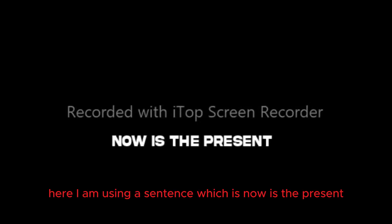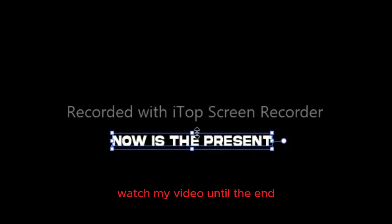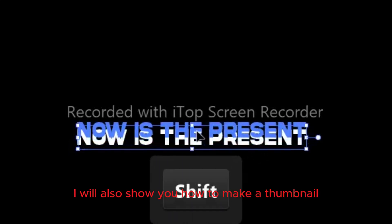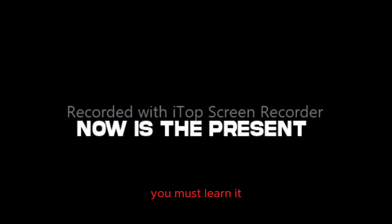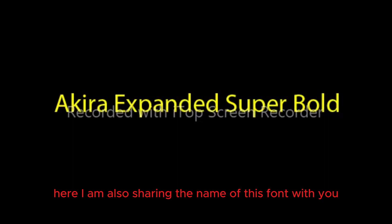Here I am using a sentence which is: 'Now is the present.' Watch my video until the end because at the end I will also show you how to make a thumbnail. I am also sharing the name of this font with you — its name is Akira Expanded Super Bold.